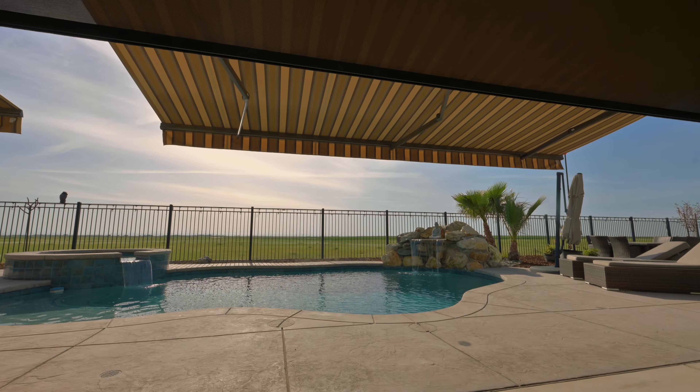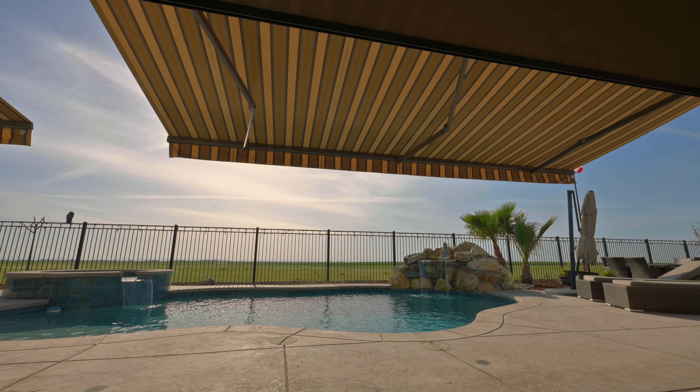The sun came in the back patio to where we couldn't use it. I had Master Maxx come out and extend our patio 12 feet. This is a fully customizable and remote controlled quality product. Call and schedule your free estimate.